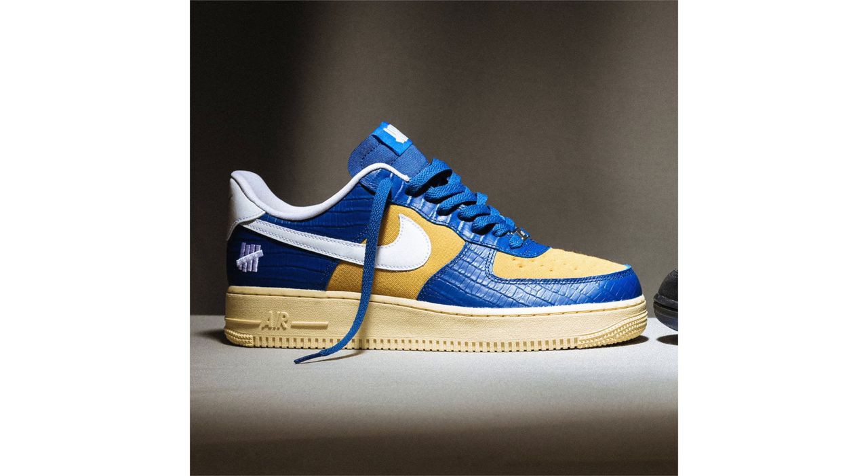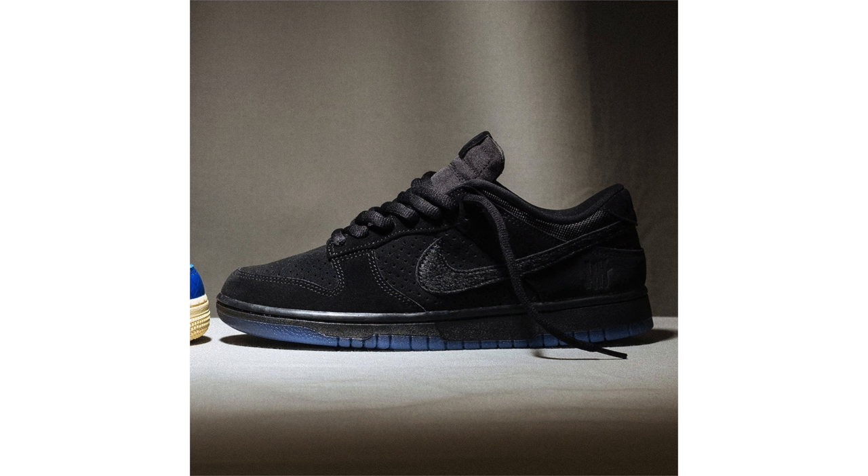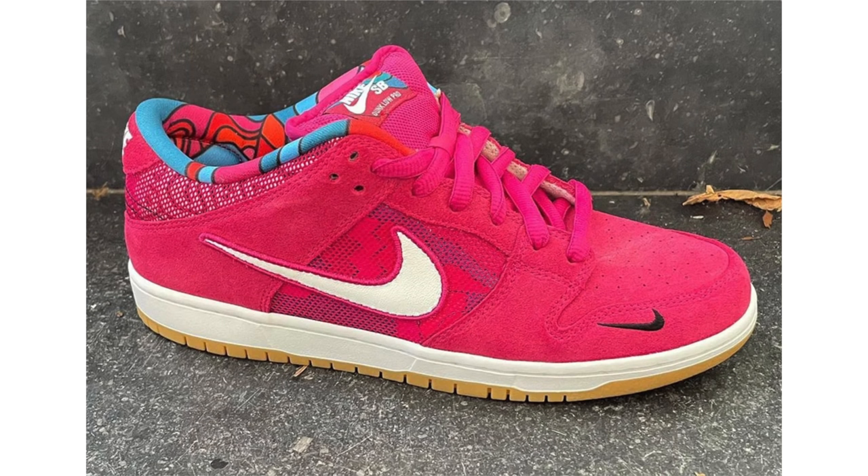Both pairs feature croc, nubuck, suede, leather, and canvas, and have Dunk vs. AF1 branding on the insoles, plus Undefeated's five-strike logo on the lateral heel and tongue labels. The release date for Undefeated's flagship stores and online at undefeated.com is September 3rd. A Sneakers app drop has yet to be announced, though it's possible. Retail price is $120 each.